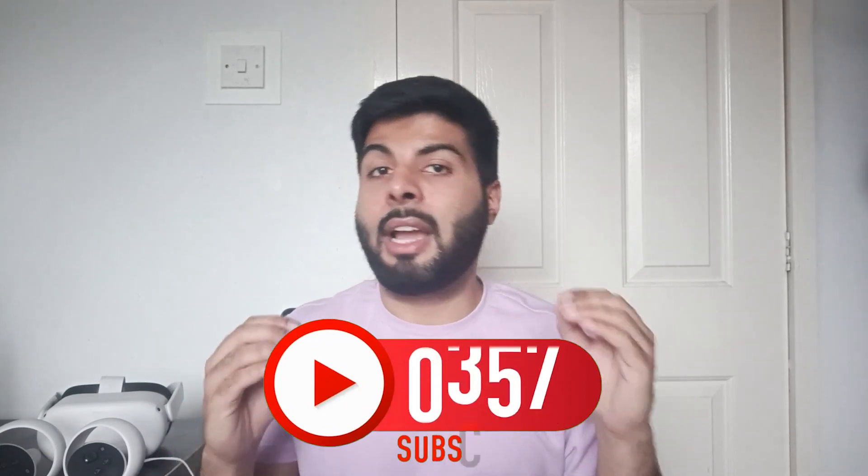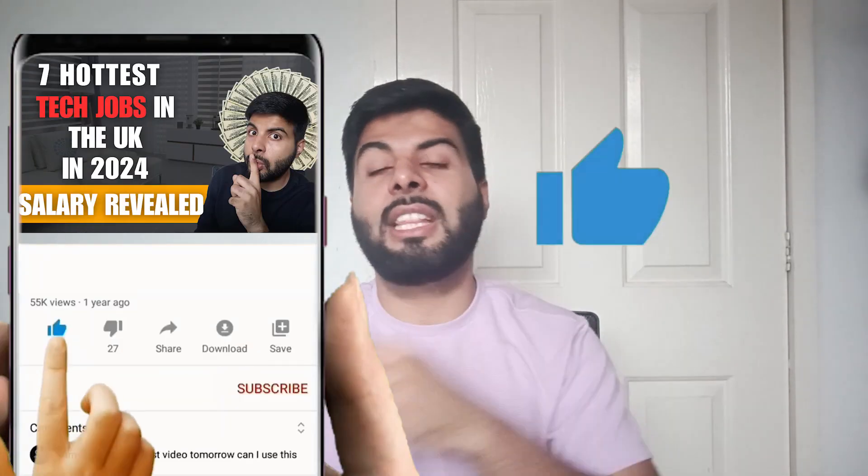If you're watching my video for the very first time, I come up with amazing content every week. Please like the video and subscribe to my channel. Without wasting any more time, let's get started.